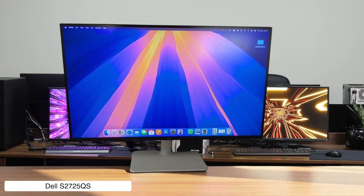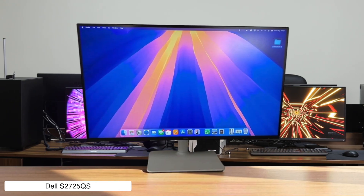Would I buy it? Yes. If you want a high refresh rate 4K experience for your Mac Mini without selling a kidney, this is an absolute steal and probably the best budget deal on the market right now.